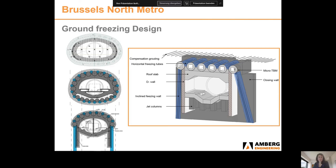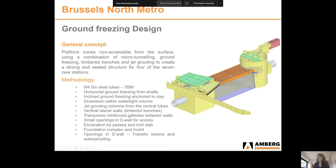Urban density combined with a near-surface water level and the impossibility of urban drawdown led to a solution based on ground freezing. The concept of the ground freezing zone evolved from a ground freezing arch to a rectangular section. This section is composed of a micro TBM tunnel, horizontal and inclined freezing walls and tubes, and a system of compensation grouting to mitigate settlements. The platform zones, not accessible from the surface, will be executed using micro tunnelling pipes on the roof, timbered trenches, and jet grouting to create a strong and sealed structure.